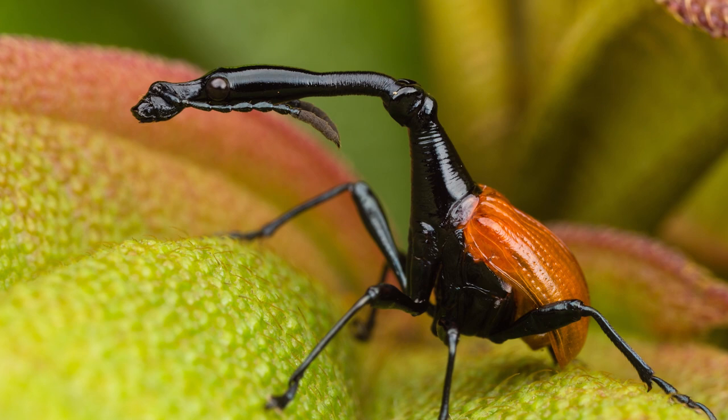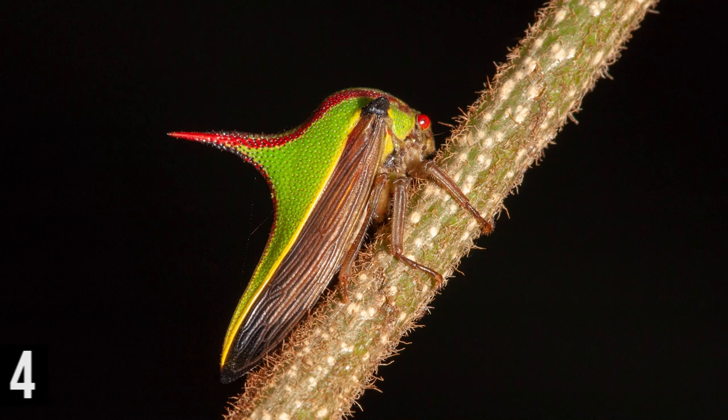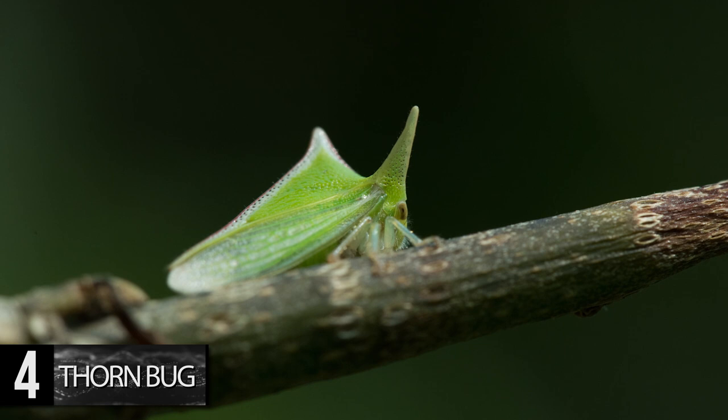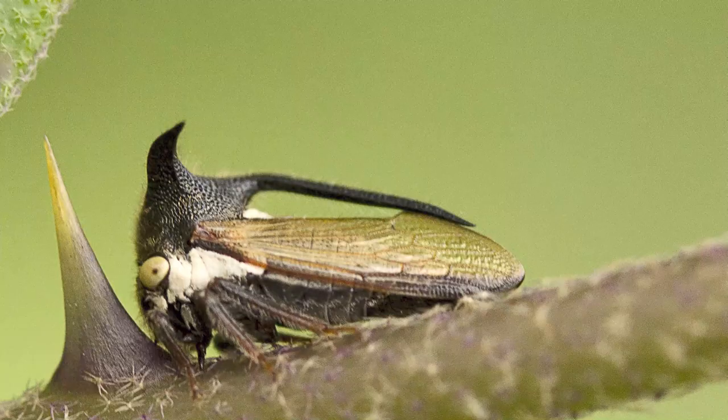Number 4. Thorn Bug. These striking bugs grow to approximately 1 cm long and are characterized by the large horns that emerge from their backs. The brightly colored green, red, and yellow protrusion deters predators from chowing down because they believe it's a thorn, hence the insect's name. These bugs are also impressive communicators, with the ability to send vibrations through their entire group to warn of an approaching predator.